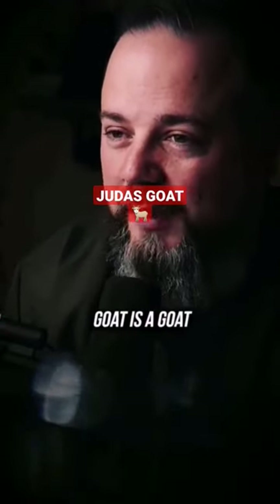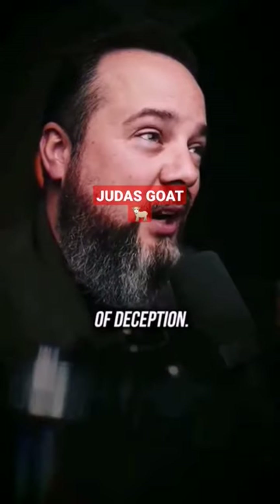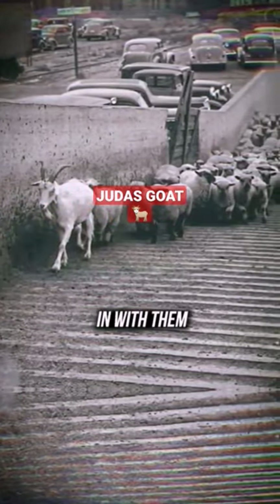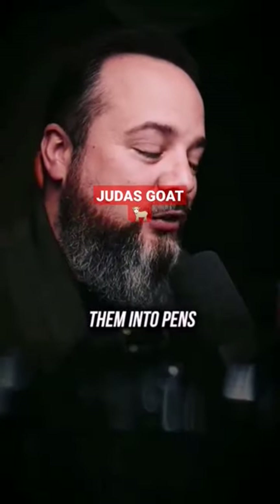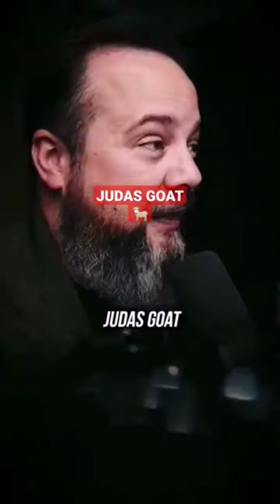No, I don't. So a Judas goat is a goat that is trained and mixed in with the sheep for the purpose of deception. It's named after Judas Iscariot. This goat is trained to mix in with them and to lead them around — often into pens or onto trucks where they are taken to be slaughtered or taken into captivity — and then the Judas goat will jump out while everyone else is trapped.